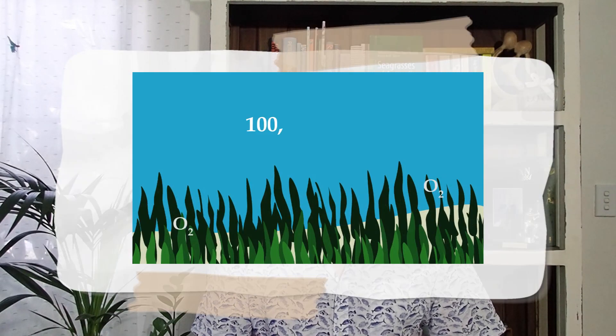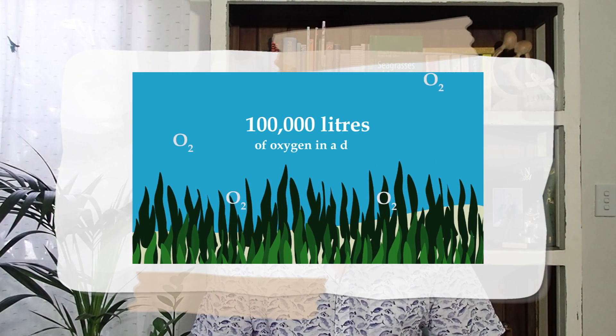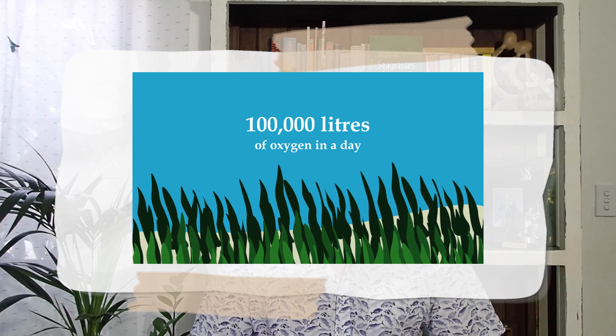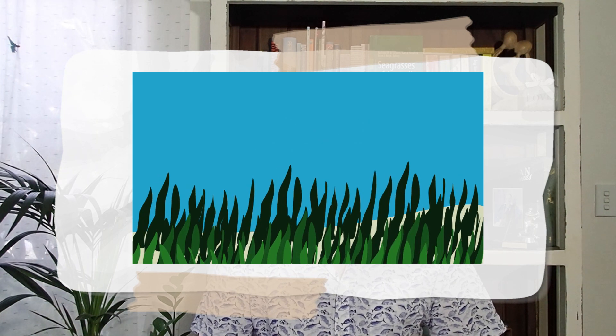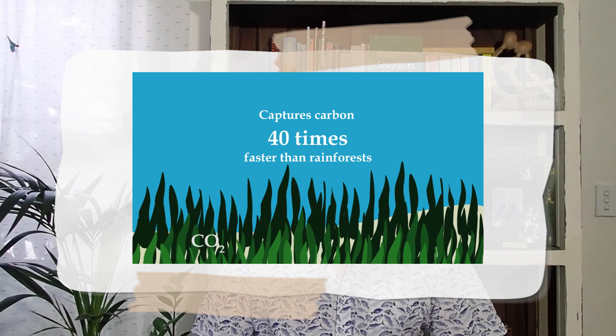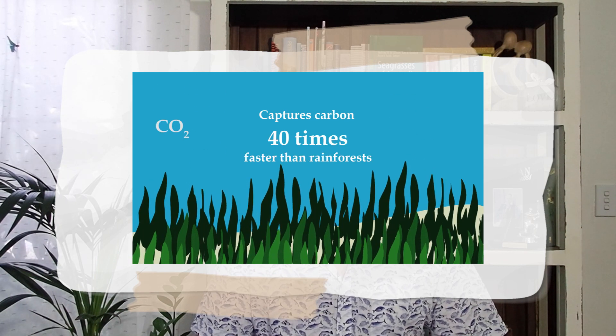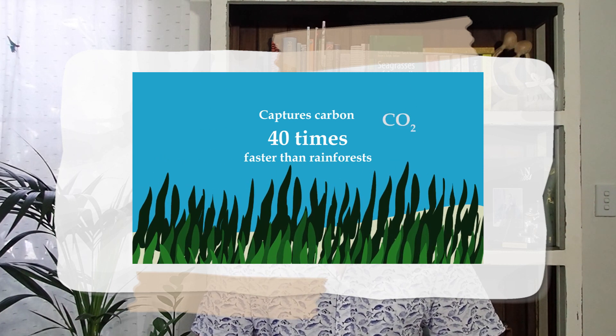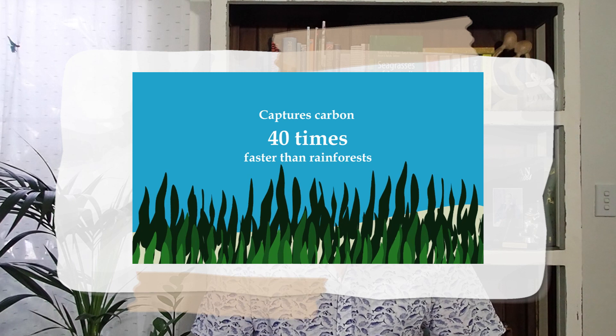Seagrasses are hugely important for many different reasons. Just one hectare of seagrass can produce over 100,000 litres of oxygen, enriching the air that we breathe. Seagrass can capture carbon dioxide from the atmosphere and store it in marine sediments up to 40 times faster than tropical rainforests. This makes seagrass a very important tool in the fight against climate change.